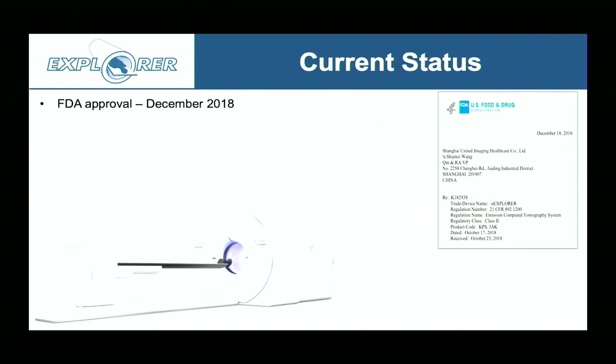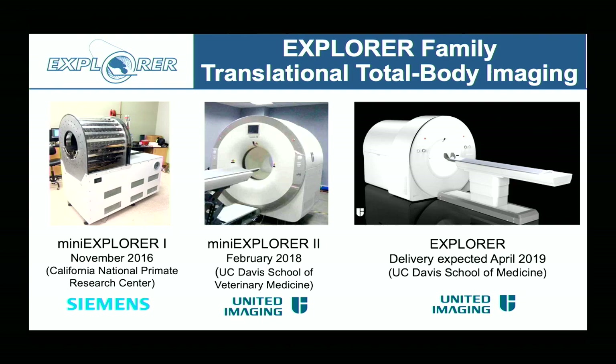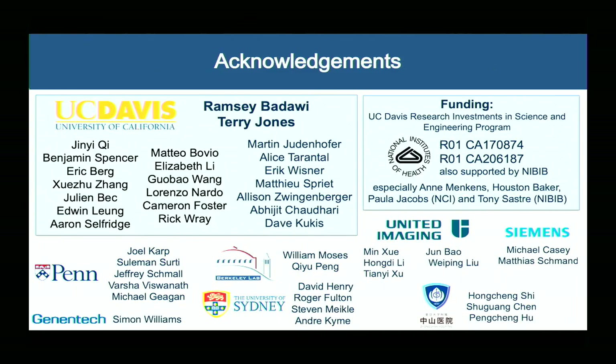The system received FDA approval back in December 2018, which was a big milestone. Today is actually a very big day for us because the scanner is arriving at Oakland Port right now, in two containers on a big ship. We should be installing it at UC Davis next week, hopefully starting on Wednesday. This represents the family of scanners produced through the NIH funding: two small-scale versions — one at our primate center and one at our School of Veterinary Medicine — and now the full-sized human scanner just about to be installed. We're starting to move towards realizing the full potential of PET: imaging better, faster, longer, or more gently, with the factor of 40 to allocate as needed for different tasks.